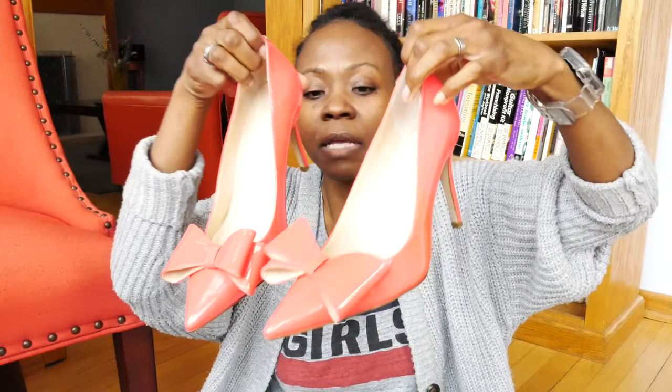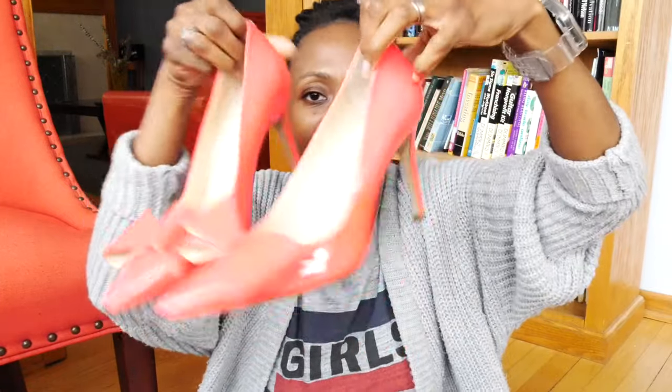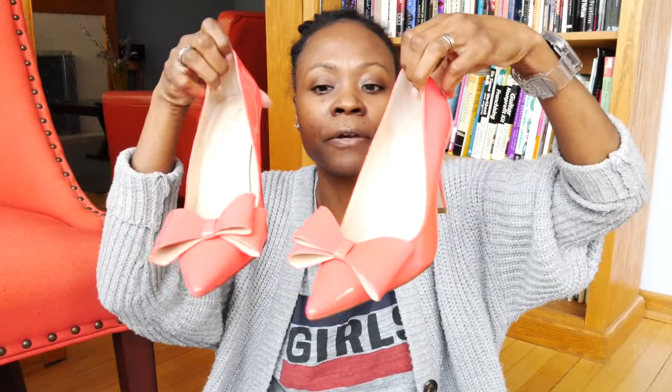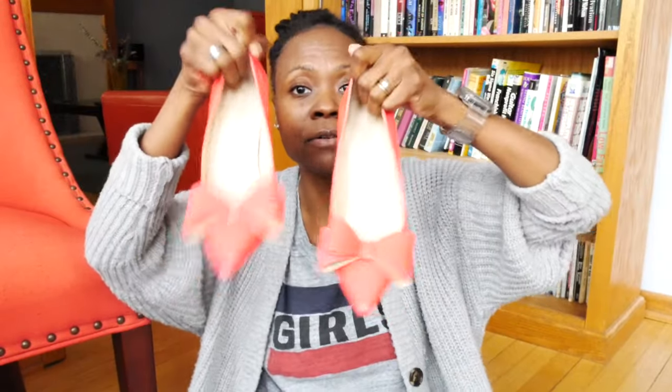I loved them so much that I went on the hunt to find some that looked just like them. One day I was in a Nordstrom Rack and I found these Kate Spade dupes — to me they look close enough and the price was right. It wasn't the $700 Valentino pump — now it's probably $1,200 or $1,500. I think these are so adorable; they're very much inspired by that pump. And one of the trends for 2024 is bows, so I'm right on trend — but I've had these for four or five years already.